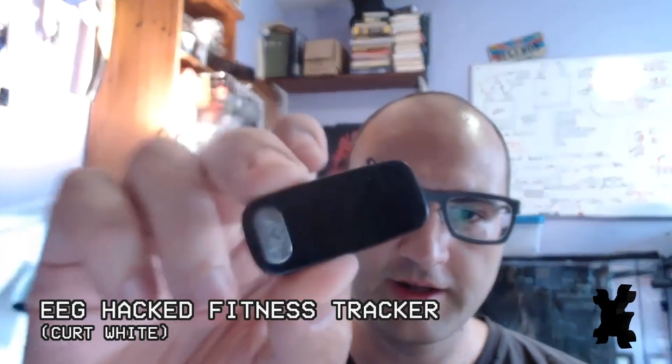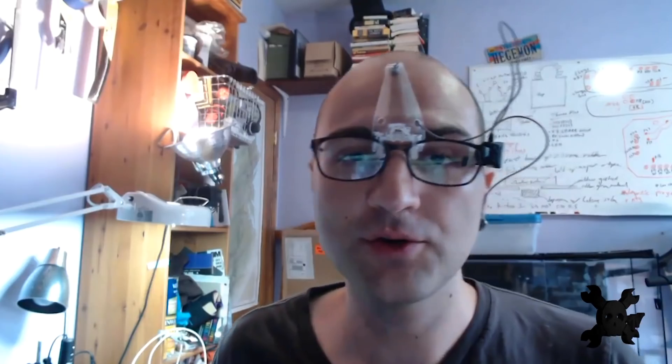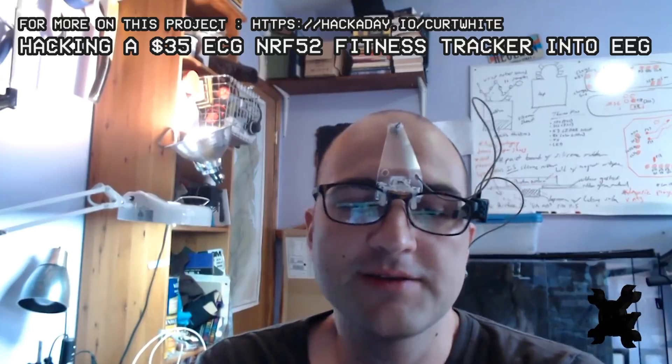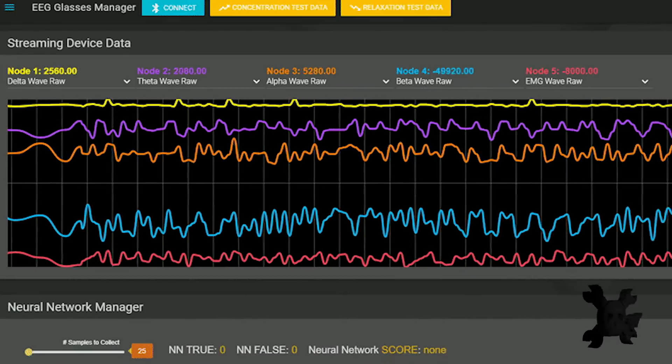First up, mind reading. This dude is hacking a fitness tracker to read brainwaves and detect brain states. Basically, we have this ECG chip — the ECG front end — on this super cheap, super compact little fitness tracker. It gives us the ability to do all kinds of nifty little bio impedance sensing projects.